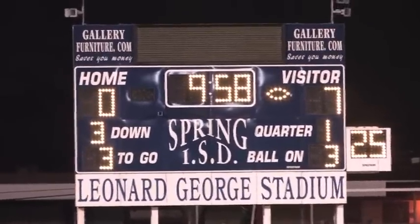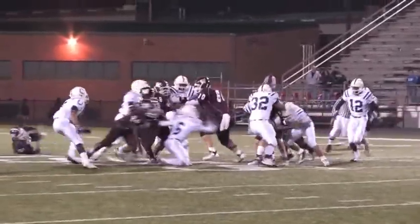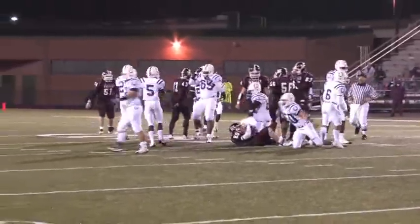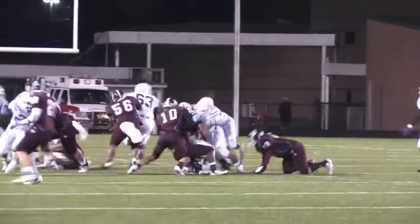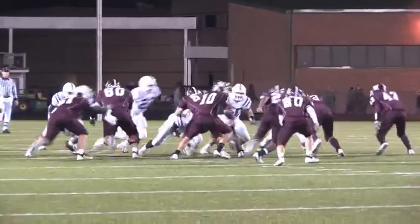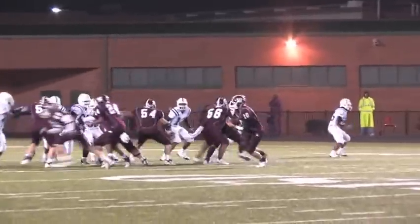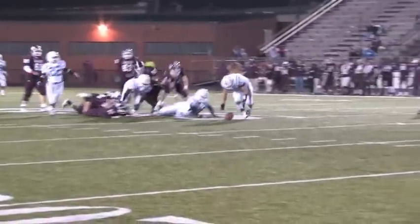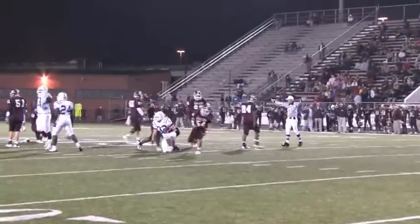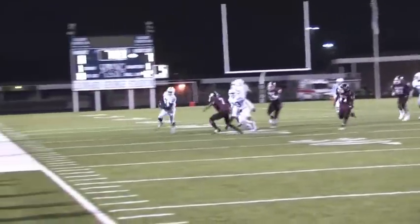The Broncos' point after makes the score 7-0 with 9:58 left to play. On Waller's first offensive play, they find out just how tough it will be tonight — Aaron Jenkins stops the run behind the line of scrimmage for a loss! After getting a first down on a quarterback scramble, the Bulldog luck runs out. The run up the middle is stuck, the run to the right is stuck, and on third and long the quarterback is sacked, resulting in a fumble! Dayton recovers the ball — first down Broncos!